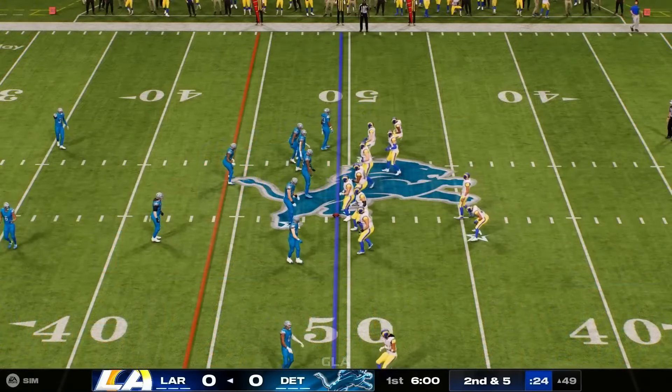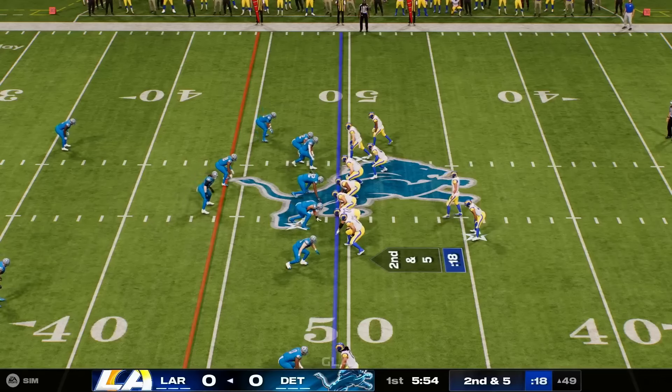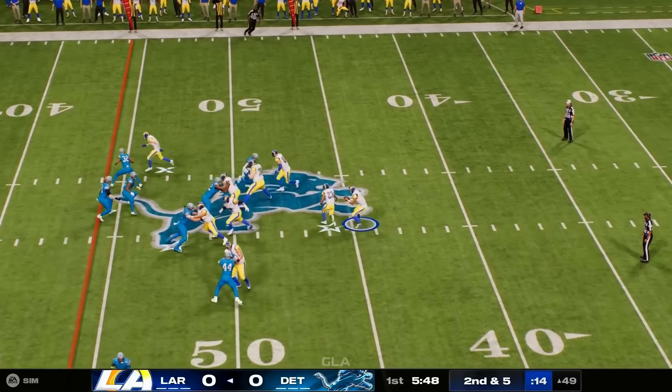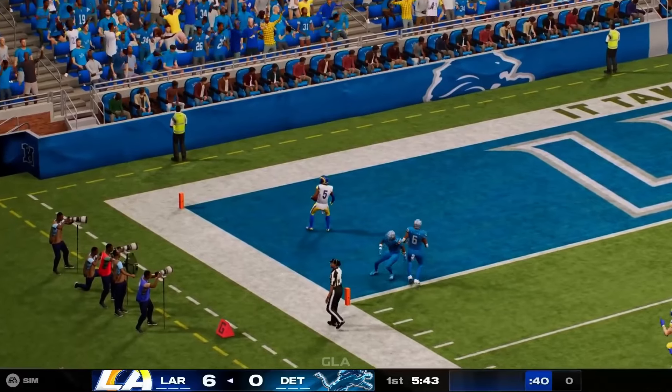Moving it very well. The defense looks a little shaky on their heels. You put a score in here, long way to go, but that's a heck of a start. The play caller is looking at his sheet saying grab that dagger play and just finish them off right now — give them that big advantage early. Touchdown, Rams!